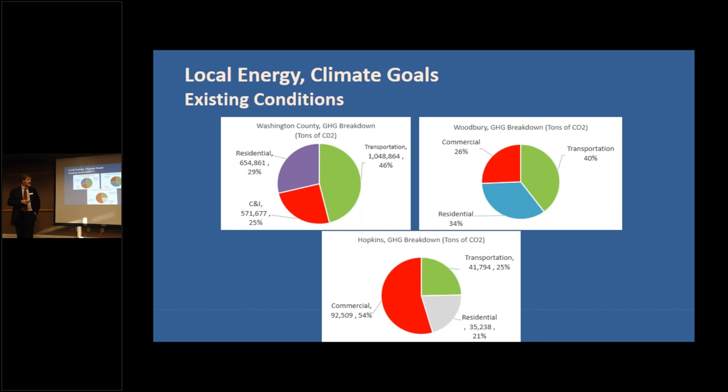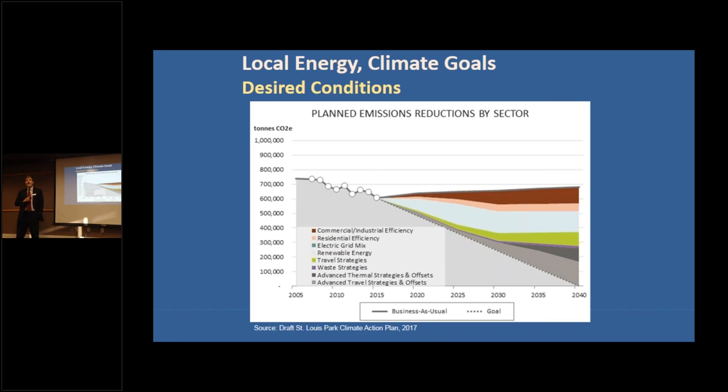As Green Step Cities, we urge people to address not only building components but also transportation. We have an example of desired conditions from St. Louis Park's draft greenhouse gas reduction goals, where they've set a climate-neutral goal by 2040. This wedge analysis from the Regional Indicators Initiative shows how they plan to get there, with travel strategies making up a significant component of the overall reduction strategy.